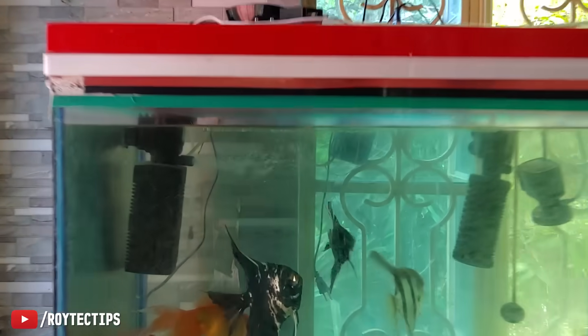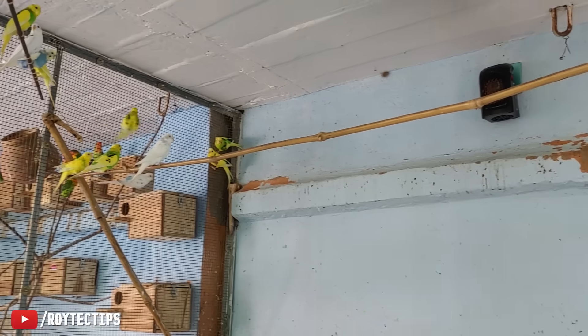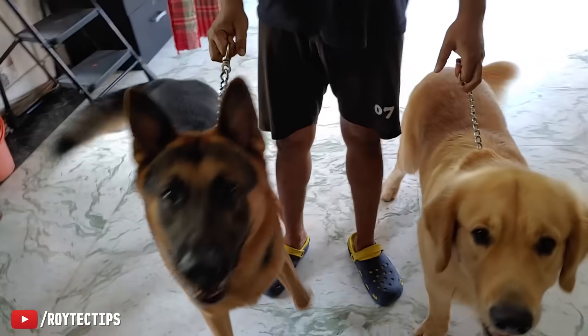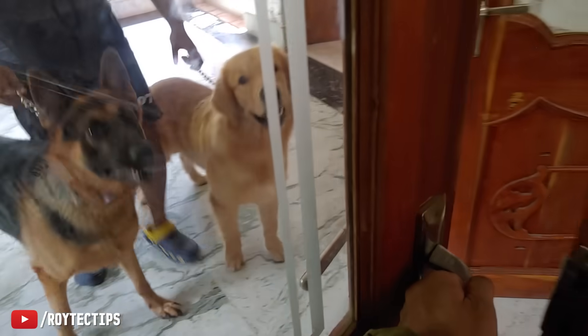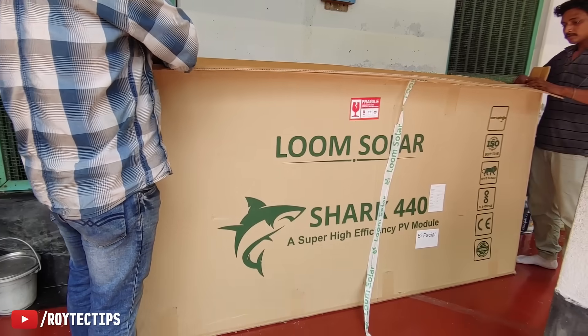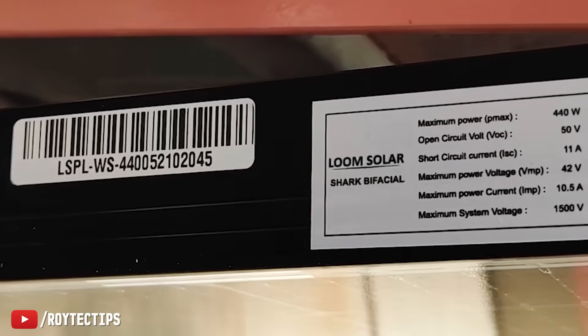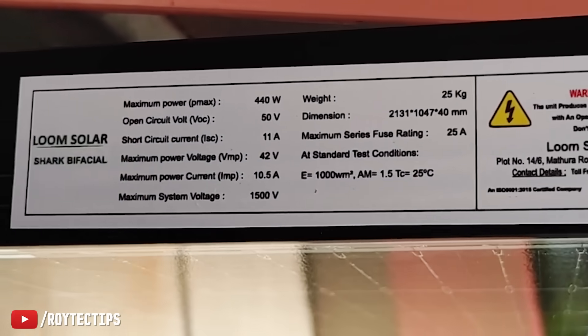This power cut also affects his pet animals. Fish in the aquarium need continuous power to run the air pump for oxygen, birds need a heater at night, and foreign breed dogs need AC to cool them down. For this 3 kilowatt upgrade installation we have a total of six bifacial Lum Solar Shark 440 watt panels, which can generate up to 530 watts from a single panel.